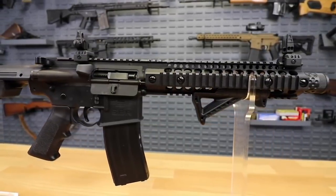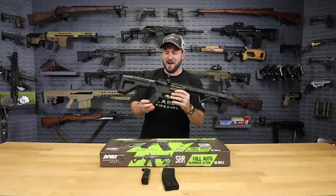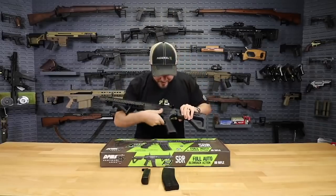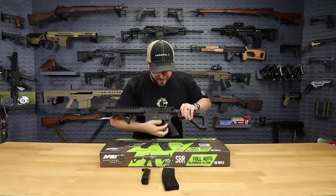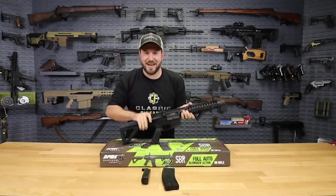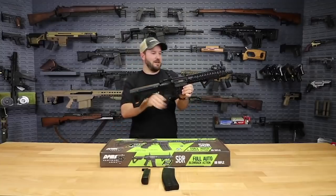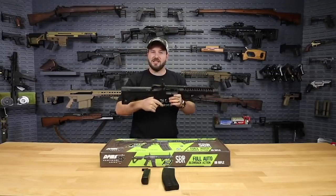It's got a faux suppressor — how cool does that look? Forward grip, A2-style AR-15 grip, six-position buttstock. It's even got the three-position selector, just like a real full auto AR-15 would be: safe, semi, and full. The charging handle works like an AR-15. It even has last-round bolt hold open. It's T-marked too — they went to the extreme to make this thing look so real, feel so real, and just fun.